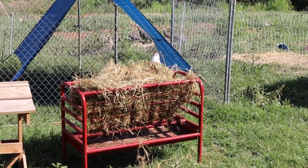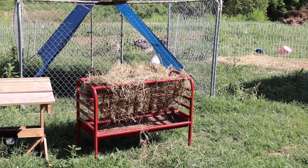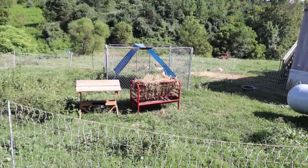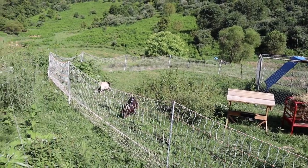There is our hay feeder that our friends gave us. It is really awesome and it's going to be a blessing. And here are the goats.